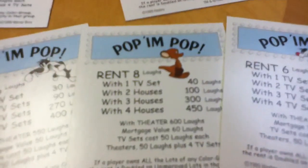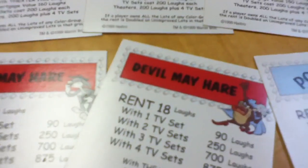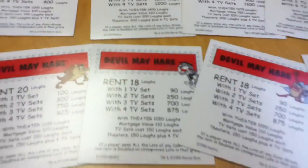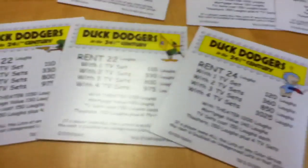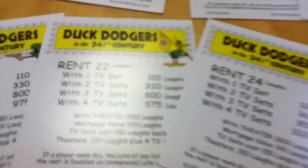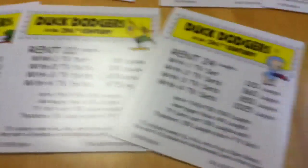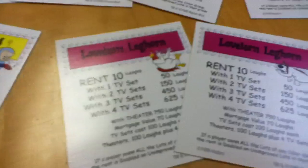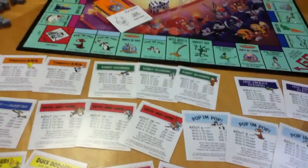There's Hippity Hoppity the Kangaroo with Sylvester. Look — Devil May Care, or Devil May Hair, because it has Bugs Bunny with Tasmanian Devil. Fast and Furious with Roadrunner and Coyote. Duck Dodgers in the 24th and a Half Century is one of the properties. Look at the rent cards: with one TV set, two TV sets, or a theater. And Lovelorn Leghorn, another classic with Foghorn Leghorn. These are absolutely fantastic.